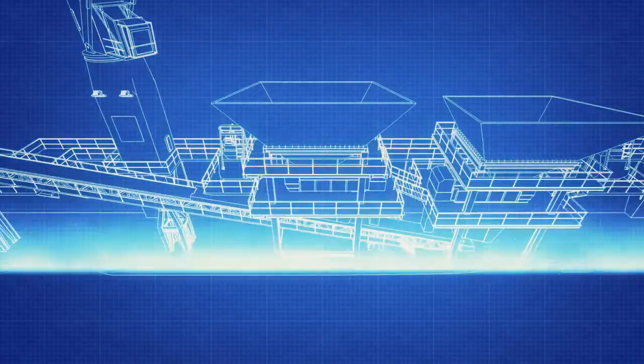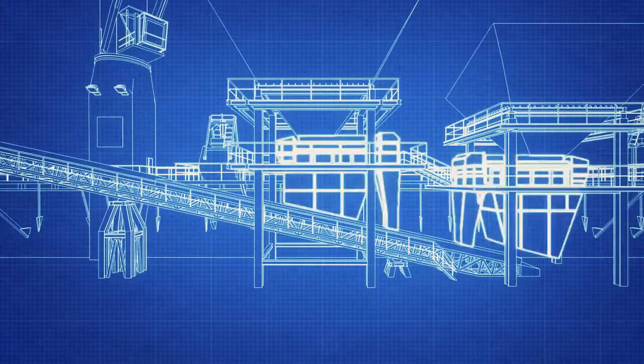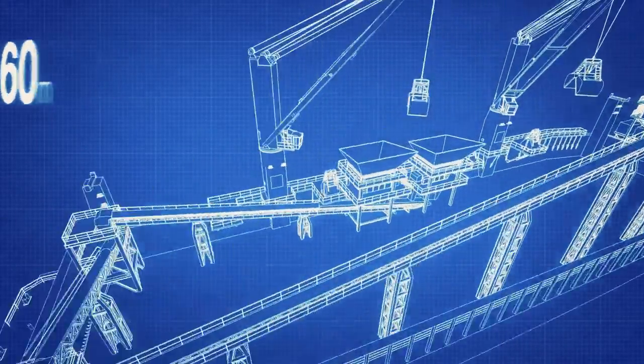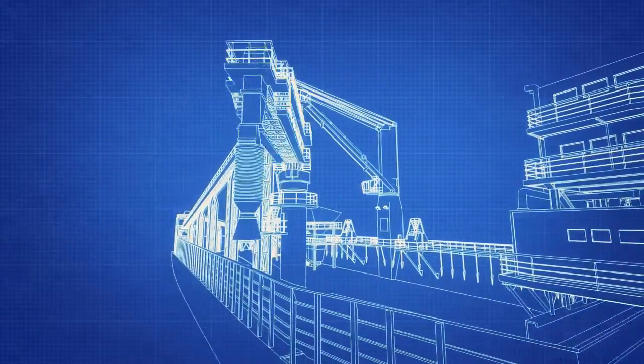The transshipment complex is built based on a barge with a dead weight of 14,500 tons. It consists of two bunkers, belt conveyors with a total length of 160 meters for cargo lifting, and a shiploader with three levels of freedom: swing, outreach, and slope.